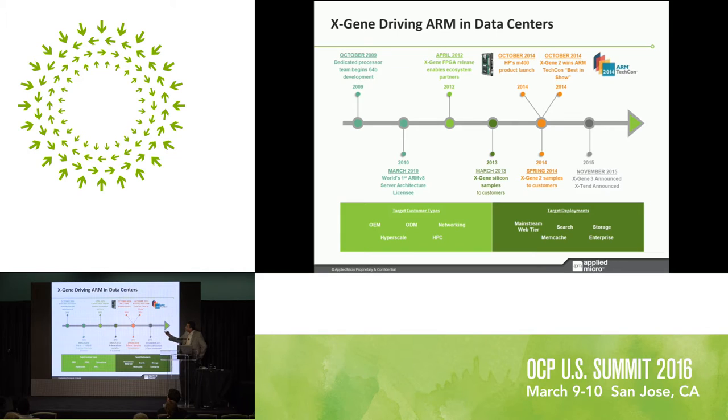To give you a quick history: back in 2009 we had a dedicated processor team that started the 64-bit development of the ARM processor itself. In 2010 we had the world's first ARM server architecture license, which is a nice license you get from ARM to build your own CPU. We had an FPGA-based design that we gave out to partners to develop software and operating systems back in April of 2012. The first silicon sample — Xgene 1 — was in March of 2013, and the first production version was in October of 2014 from HP, called the M400, part of the Moonshot product.